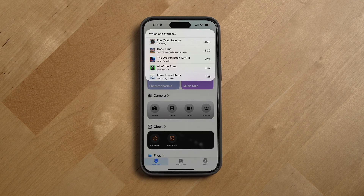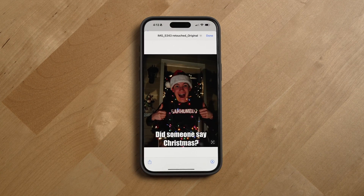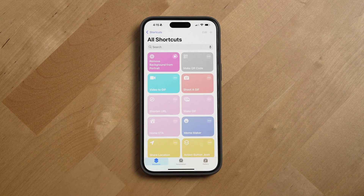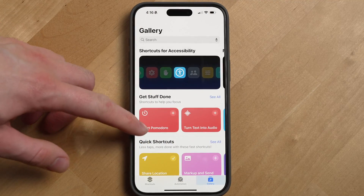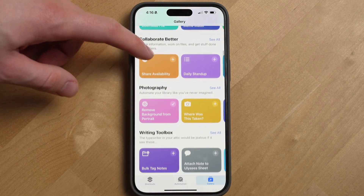There are so many things you can do with shortcuts and way more advanced stuff than what I just showed you. You can generate a music quiz from your Apple Music library, create memes, QR codes, GIFs, automatically share your ETA with loved ones, remove a background from a portrait photo, shorten a URL, and so much more. You can get inspiration and download shortcuts others have made from the gallery section in the shortcuts app.